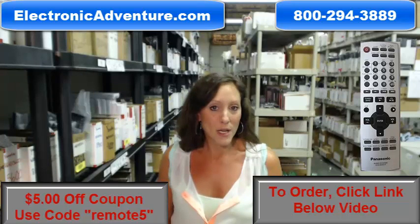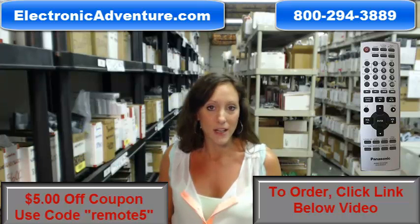You know what's also great about our remotes? It will work straight out of the package for you, and what that means is there's no coding or programming necessary. Fresh batteries, and it's ready to go.